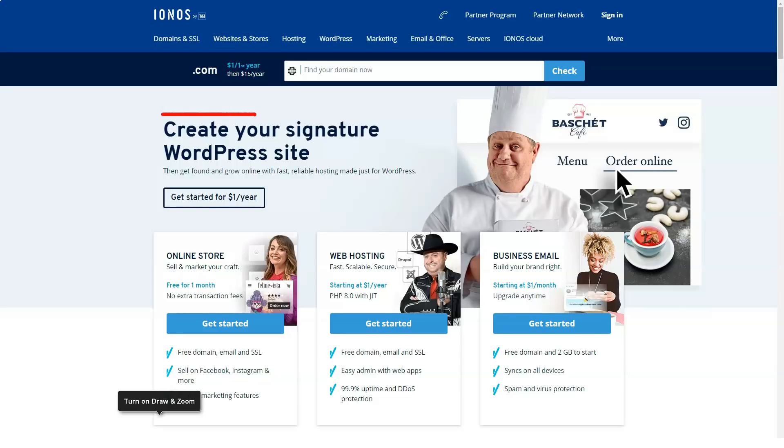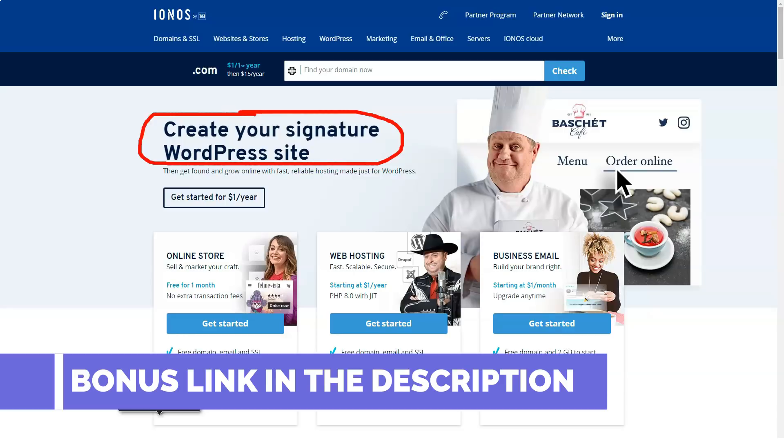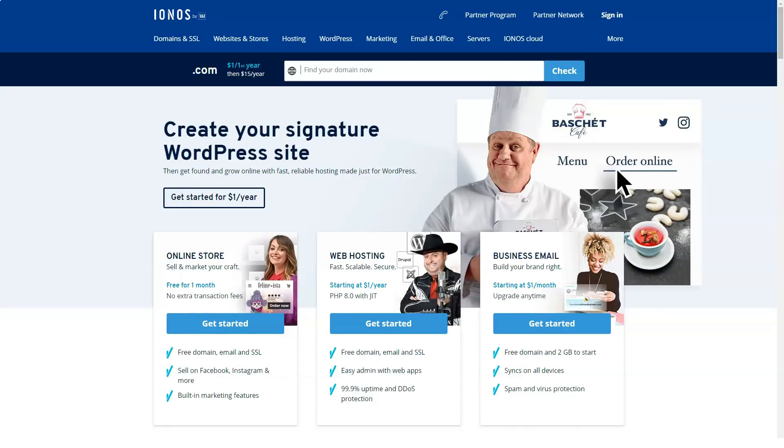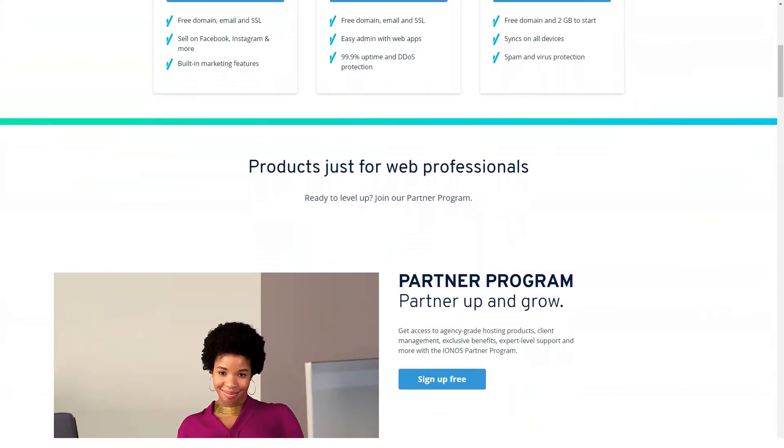Today I will tell you about a very good and very reliable hosting. Featuring superb hosting packages and website creation tools, 1&1 IONOS's large-scale cloud hosting platform stands above the competition. Businesses in search of feature-rich, reasonably priced hosting should take a look at 1&1 IONOS.